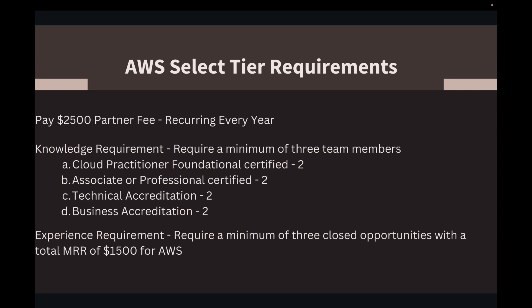The second thing is the knowledge requirement. To reach Select Tier, you need at least three team members — ideally four if you as the business owner are not technical. You need two people with Cloud Practitioner or higher certification, two with professional-level certification, two with technical accreditation, and two with business accreditation. The technical and business accreditations are just a couple of courses in Skill Builder — once you complete the assessment, your scorecard reflects it. The knowledge requirement is not the challenging aspect.